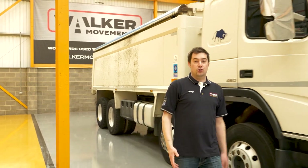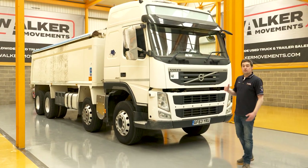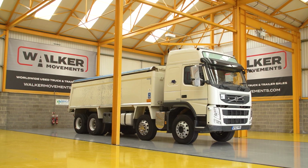The Volvo FM is known for the choice in its range, with day cabs, low roof sleepers, regular sleepers and Globetrotters like this one. This is the standard Globetrotter, but there's also a larger XL model.